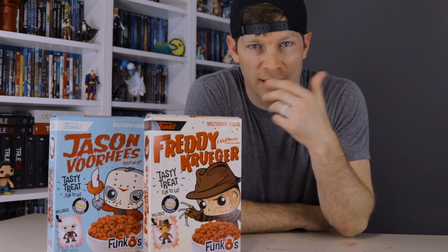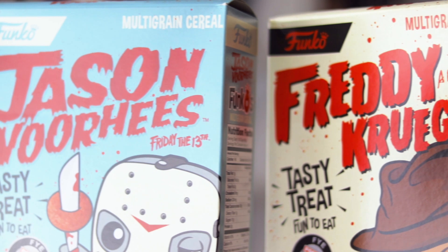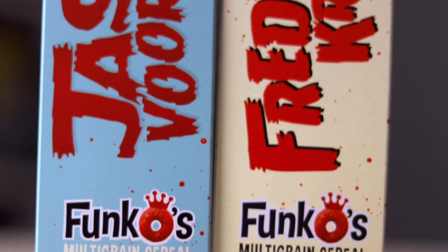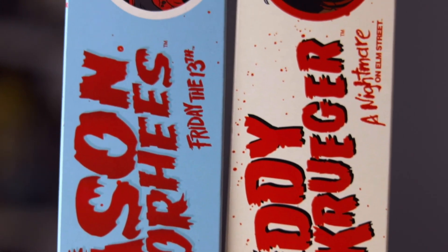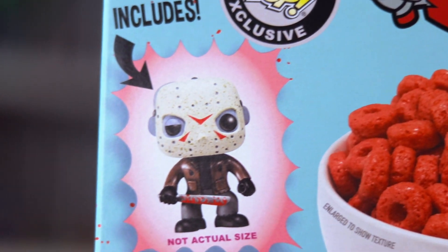They've already cornered the collectible market with their Funko Pops, they've already got into the clothing line with their Funko t-shirts, hats, keychains, things like that. Now they're going to your pantry. To kickstart this foray into the breakfast cereal market, Funko is kicking off the summer with six new Funko cereals, each guaranteed to turn your milk a different, amazing color. Funko has no shortage of bold mascots and they already feature largely into the Funko-verse as pop vinyl figures and other collectibles.